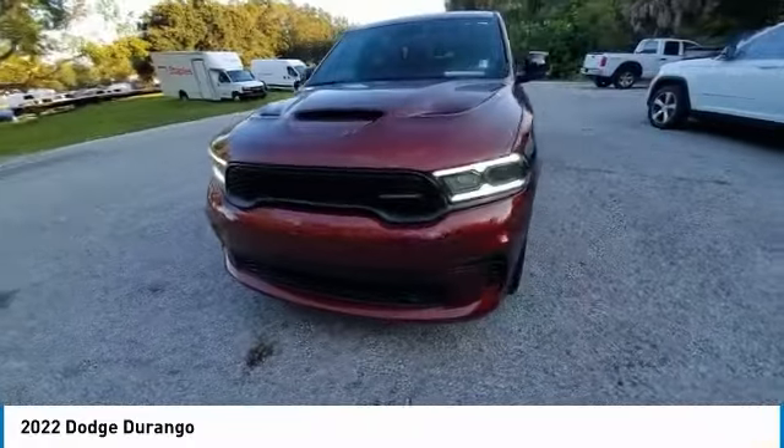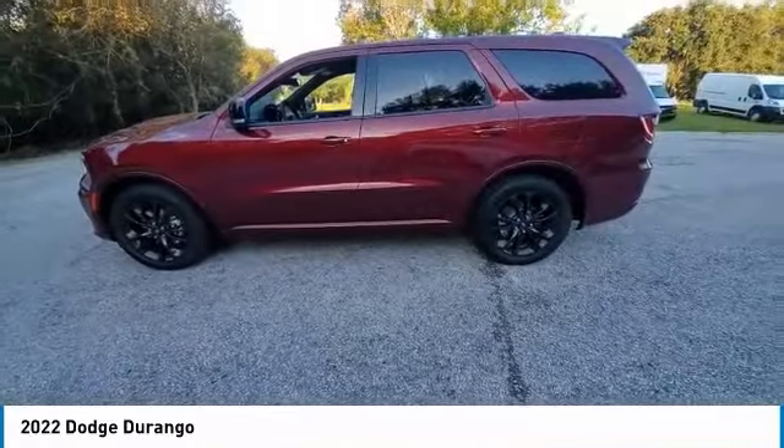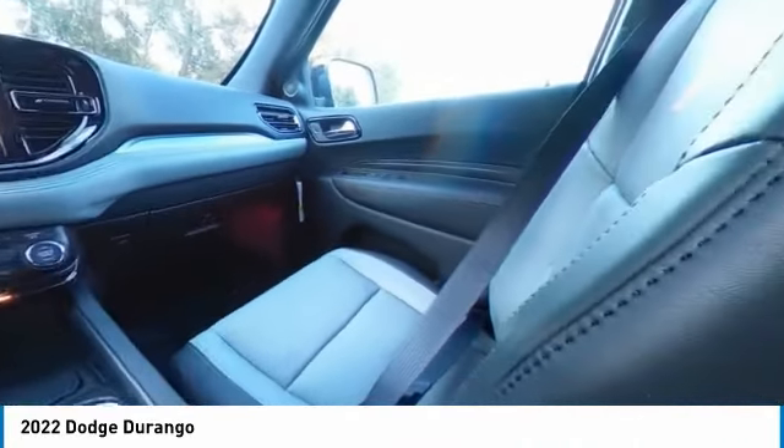It offers more interior room than most mid-size SUVs and has an available third row of seating. Underneath are sturdy body-on-frame mechanicals and the option for a powerful V8 engine.